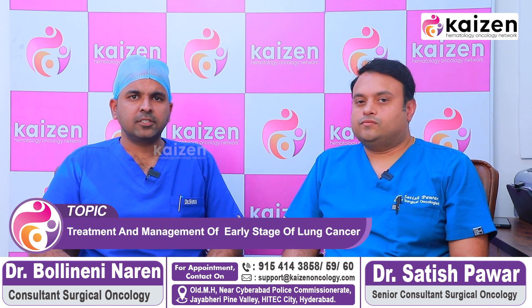Hi, this is Dr. Satish Par, Senior Surgical Oncologist, Care Hospital Hyderabad. Hi, myself Dr. Naren, Consultant Surgical Oncology at Care Hospital. Today we are discussing about management guidelines and treatment of early stage lung cancer.